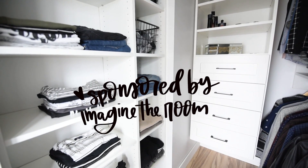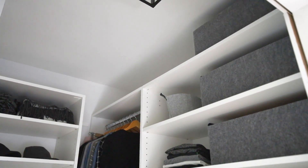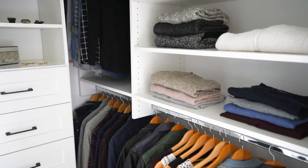So I'm really excited to partner on this video and on this closet makeover with Imagine the Room Kamloops. They came in, made over this closet, and had their part done and set up and cleaned in like half a day. It was amazing — in the morning I had nowhere to put my clothes, and in the afternoon it was just beautiful.